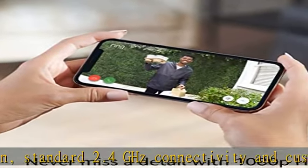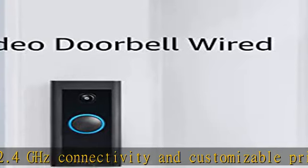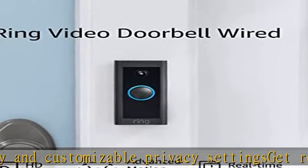To hear audio notifications in your home, pair with the Ring Chime, a compatible Alexa device, or select the video doorbell wired and chime bundle.